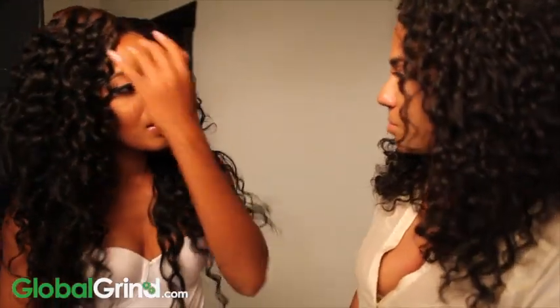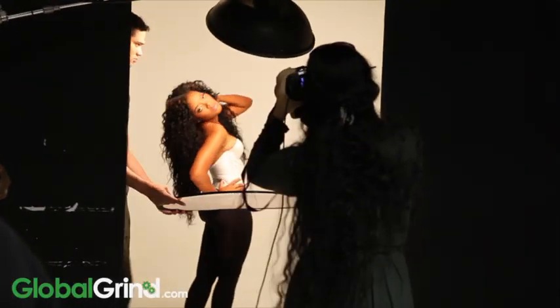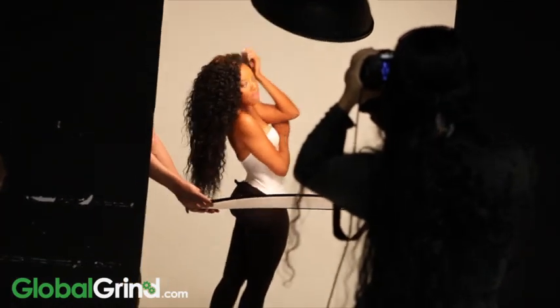What tips do you have for girls who may pick up some hair from your line? Well, it depends on what kind of tips — to rock it the right way, you've got to make sure you're wearing the right thing. Your hair and your clothing all go together, I feel like. If your hair looks great, you can make your clothes look great. But it all has to match.